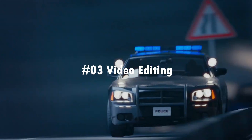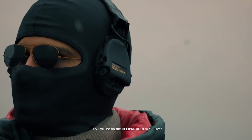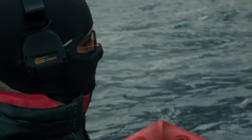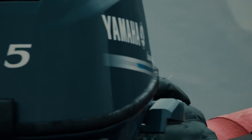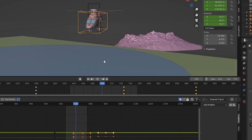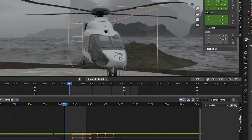Let's be real — editing epic videos takes some serious software power. Blender may not be your one-stop editing shop, but when you need to make quick animatic tweaks or throw some temporary effects on your masterpiece, it totally delivers. Got an animated scene that needs some simple trimming or sequencing? Blender's got you covered. Want to overlay some SFX, music, or dialogue as a rough cut, or slap some temp titles or credits on that bad boy? Just a few clicks away. Plus, you can always export your files to really finesse the editing in dedicated software later.